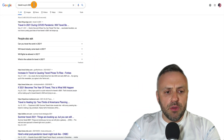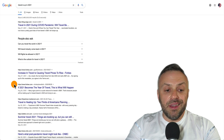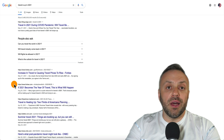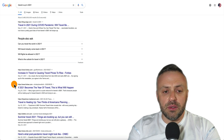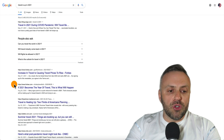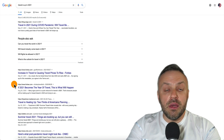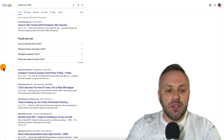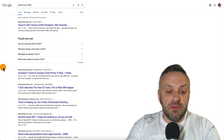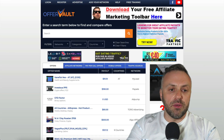If you Google the phrase 'travel is up in 2021' you're going to see a lot of articles. In 2020 we had that big pandemic issue, lockdowns, and people weren't able to travel, but now things are coming back slowly and this industry is slowly increasing back to its previous levels. So this is an amazing opportunity.